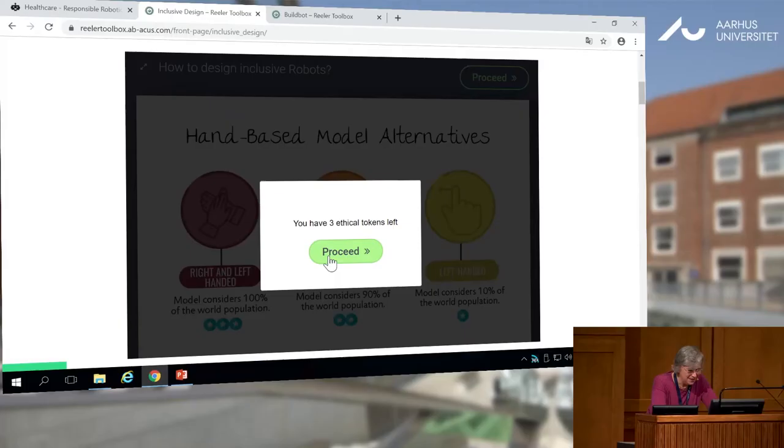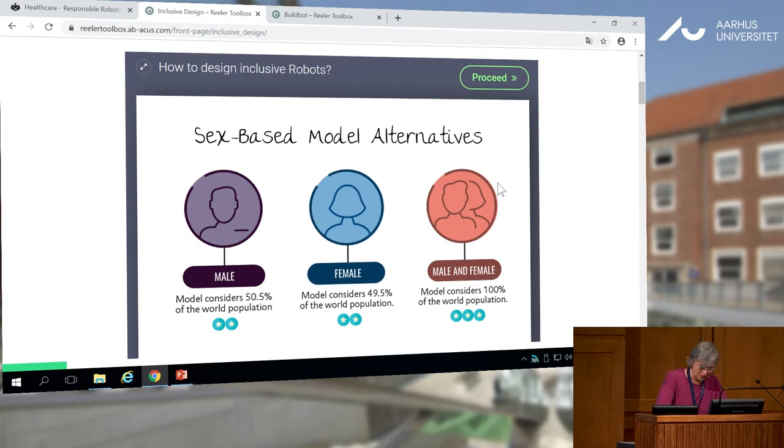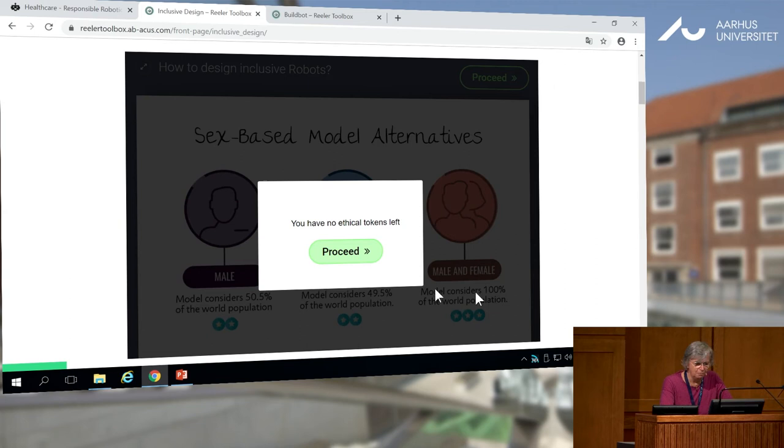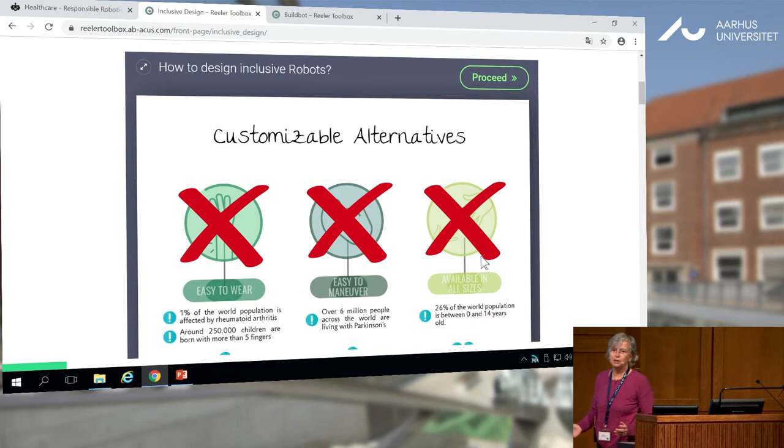So, selecting right and left-handed, you proceed and have a second choice: you have to select between male, female, or male and female. If you want to be very inclusive, you may say I want male and female — the best solution. But now you have no more resources, no more money. And you know there are people with a small hand, people with other problems like arthritis and so on.